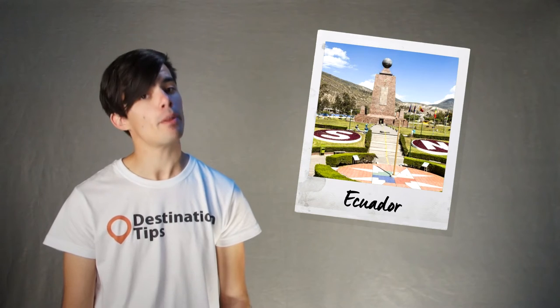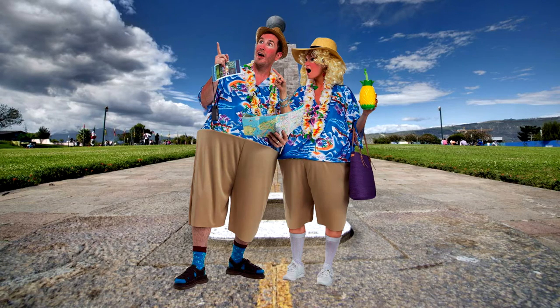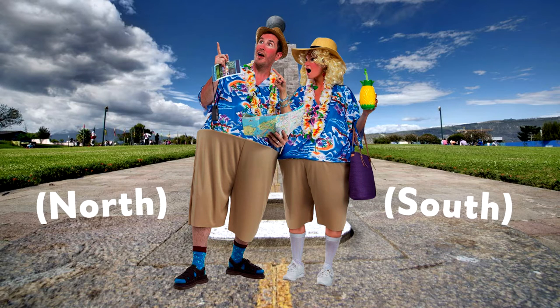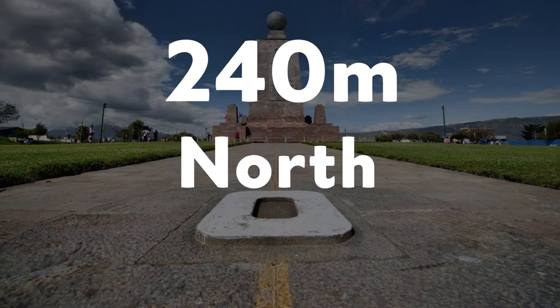3: Straddling the Equator. If you're travelling to the Equatorial Line around the middle of the Earth in Ecuador, you're likely to see tourists straddling the Yellow Line so they can be in two hemispheres at once. Just so you know, newer GPS calculations have actually determined that the real equator lies 240 metres north of the Yellow Line — but by all means, straddle away.